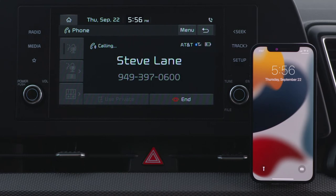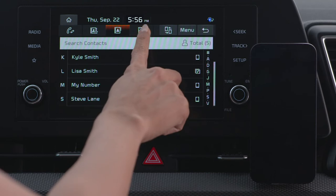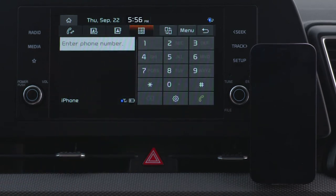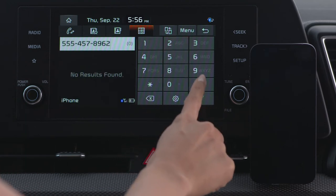You can also place a call by entering the phone number using the dial pad. On the phone screen, select the dial pad button, enter the phone number, then press the call icon to make the call.